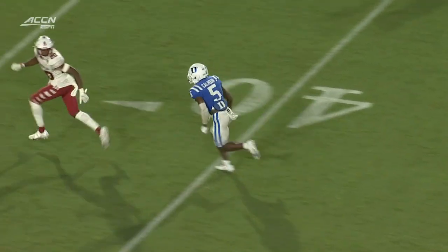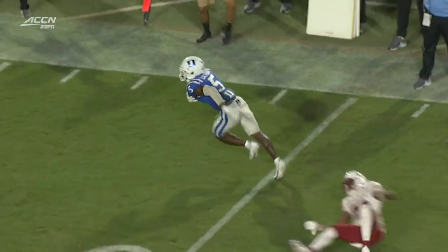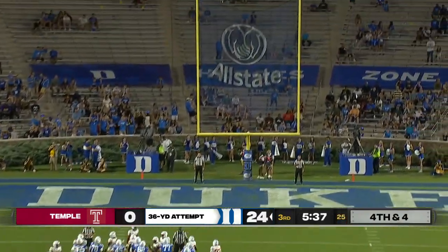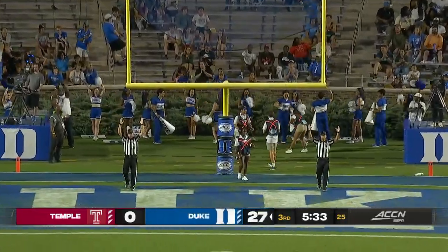These are your playmakers. This Duke team looks so much more athletic and fluid on the perimeter than they have in the last few years. Jalen Calhoun was on the roster on the near hash mark, and Charlie Ham pushes it right through.